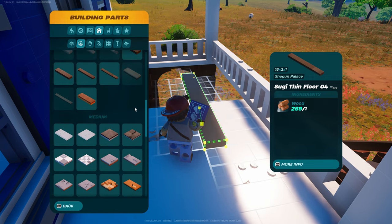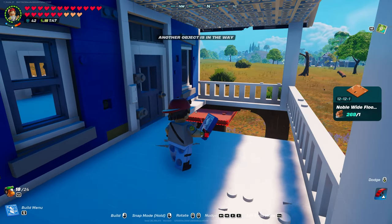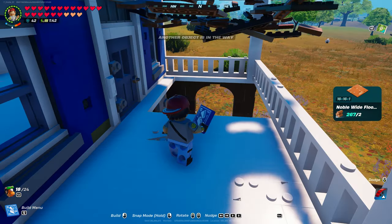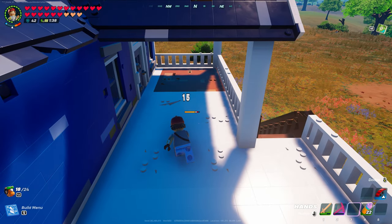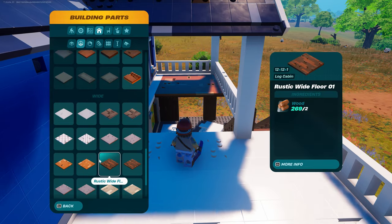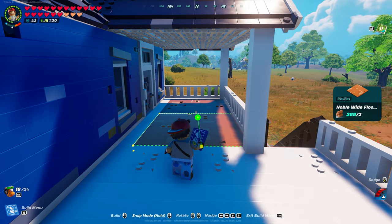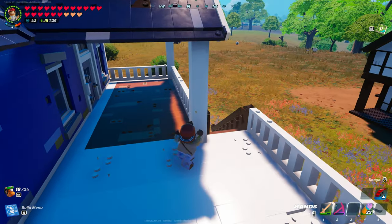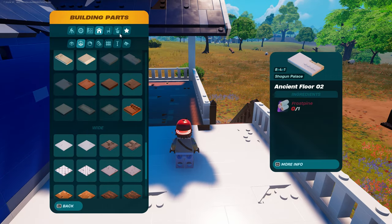We have to go with the noble floor here — I think it's this one. Nope. Wrong one. I don't think this floor matters — there's no grain that it has to go a certain way.